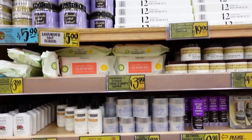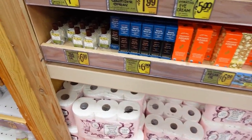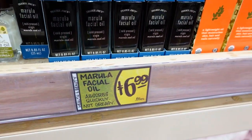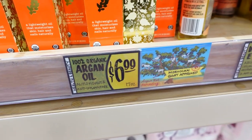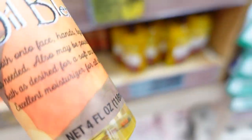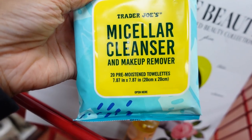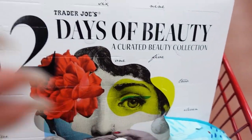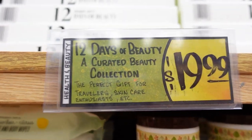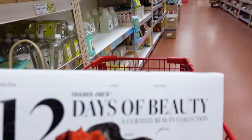I'm at Trader Joe's and this is the beauty section. I feel like they've really upped their game - look at all the stuff they have. $6.99 tea tree oil, facial oil $6.99, argan oil, vitamin E oil. They have these micellar cleanser makeup remover wipes. And look at this - the 12 Days of Beauty, a curated beauty collection for $19.99. I'm getting one!